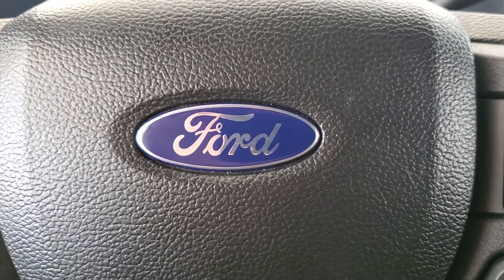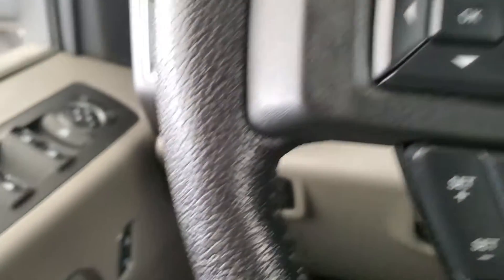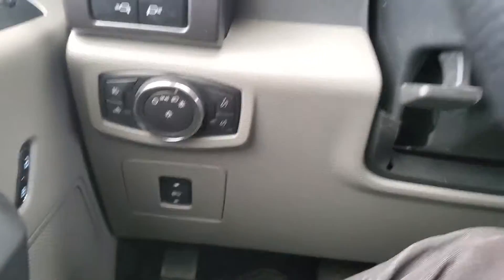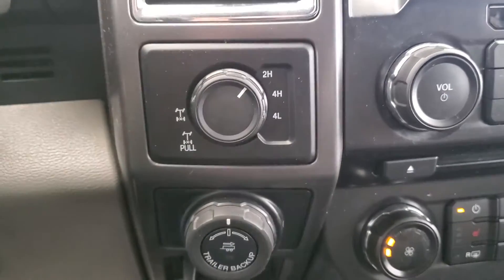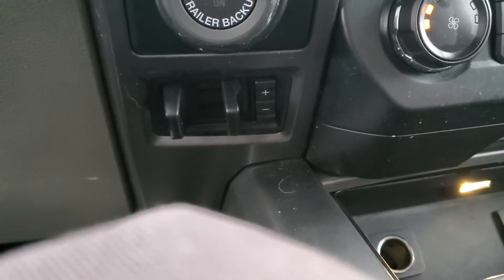Some of the features included in your new pre-owned Ford F-150 are automatic windows, power adjustable foot pedal, cruise control, Bluetooth ready, remote start, 4x4, towing, and trailer brake controller.